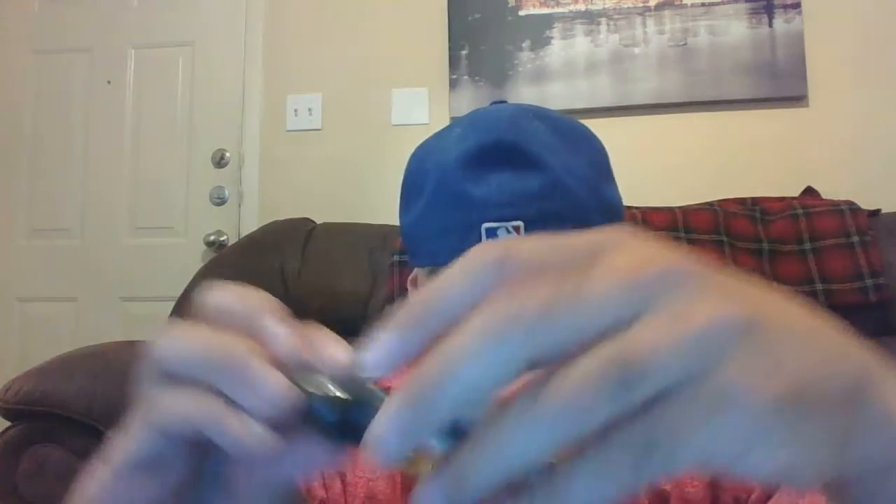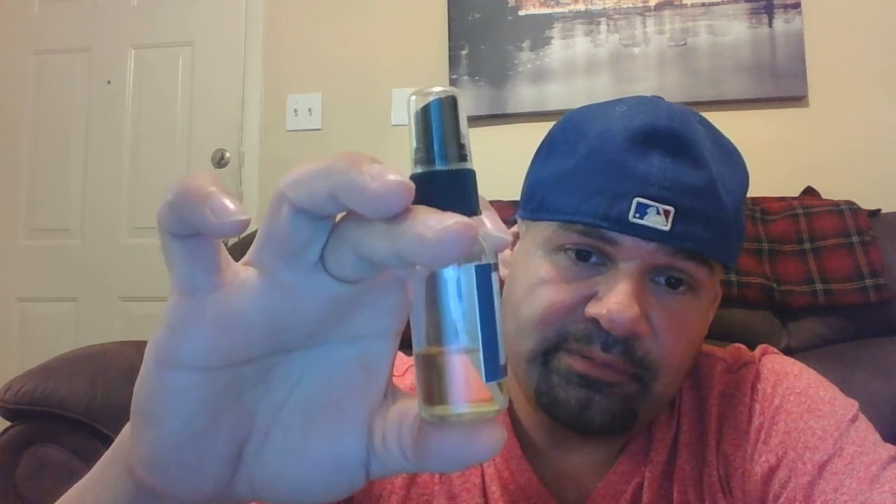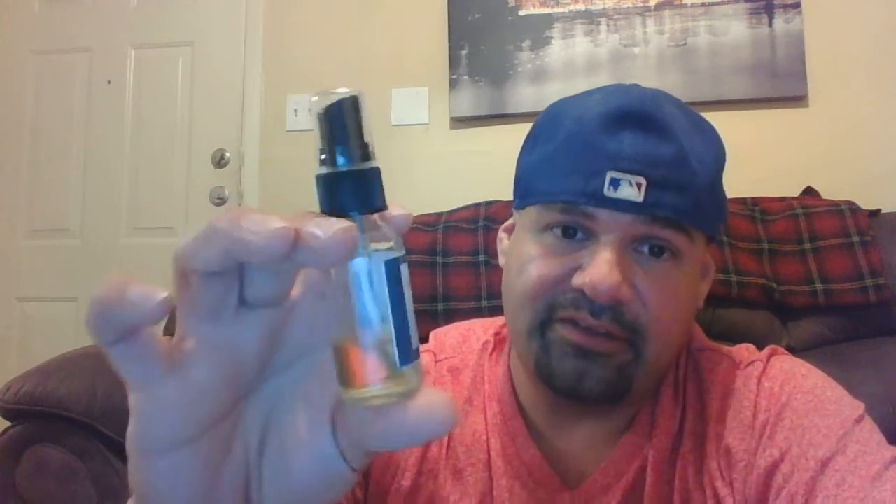The last Kilian item is a decant of Single Malt — one of my favorites, tied with Back to Black. I already filled up my personal bottle so I don't need this anymore. This is a 30 ml bottle with about 12 ml left. The juice is not cheap, so $55 shipped is the going rate. Get back to me if you're interested in the Kilian Single Malt.